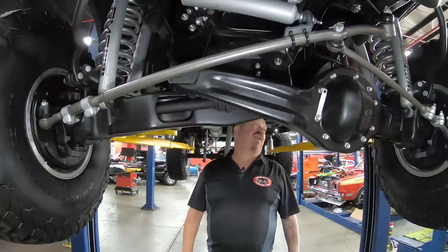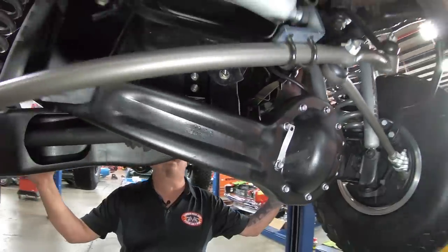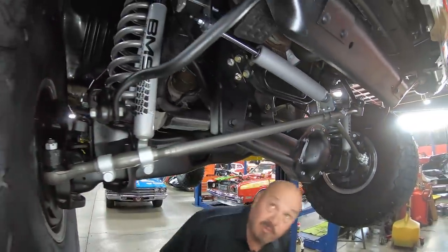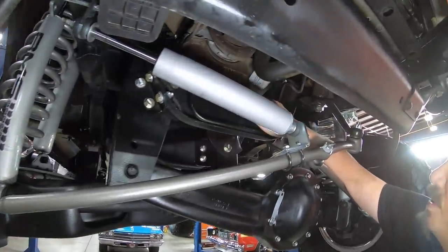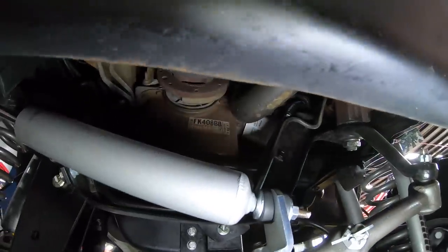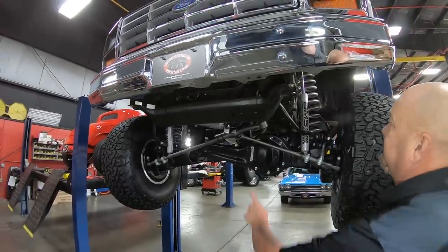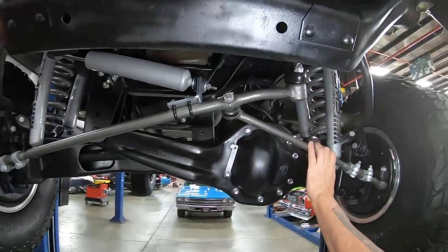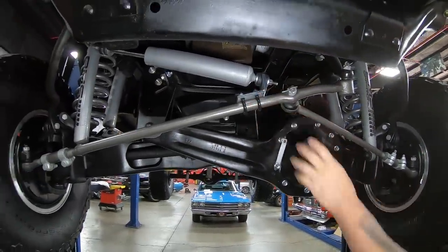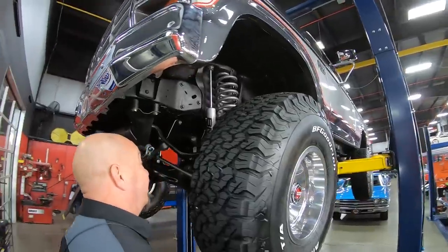We've got the split front axle, which is so cool — they took the twin I-beam idea and turned it into four-wheel drive. There's a paper sticker on the front of the oil pan, which more than likely means this thing was never even in a rainstorm. Look at the attention to detail on the cleanup — the steering arms are painted bare metal, there's a steering dampener, and they even painted the locks on the tie rod ends a different color. Beautiful work on this truck.